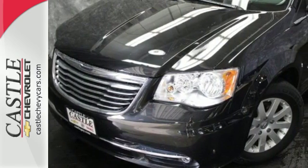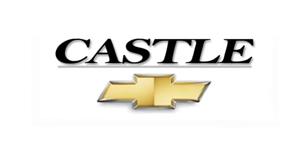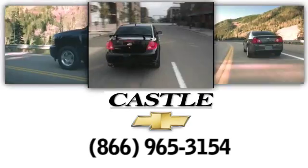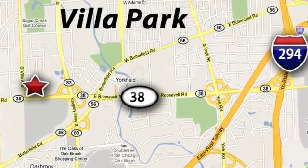Take this Town & Country for a test drive today. At Castle Chevrolet, it's our passion to provide you with a world-class ownership experience. Call or stop in today. We're conveniently located at 400 East Roosevelt Road in Villa Park, Illinois.